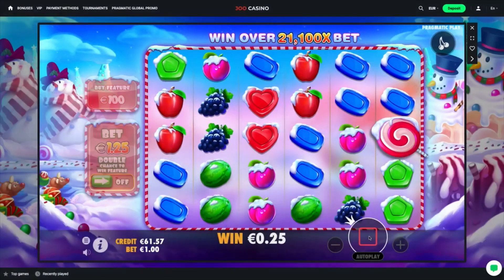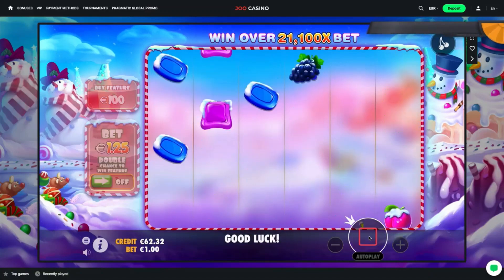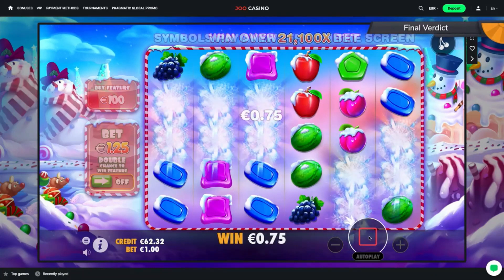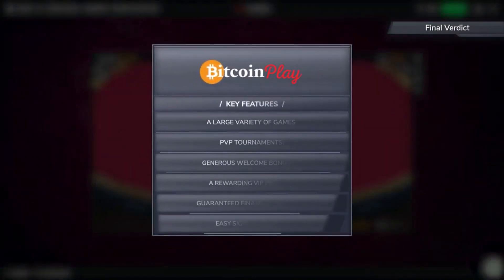To sum everything up, JuCasino's abundant currency options, large choice of games, and special features like the ability to compete against other players in tournaments guarantee the quality that all great websites share.